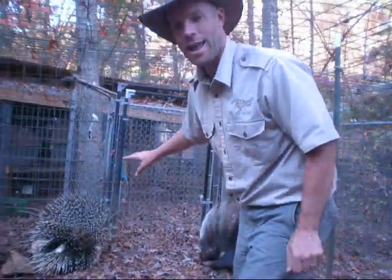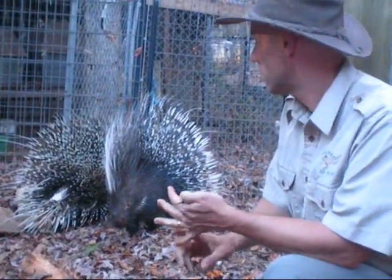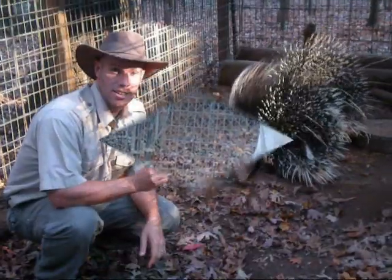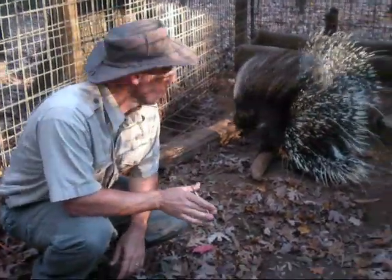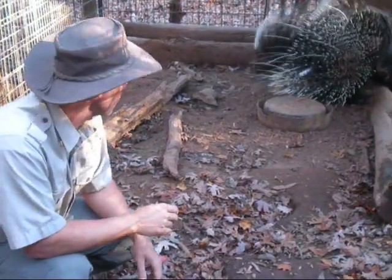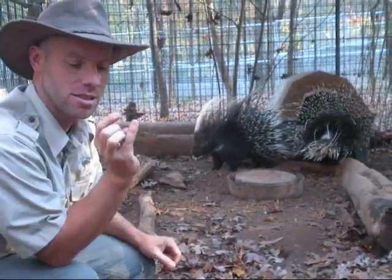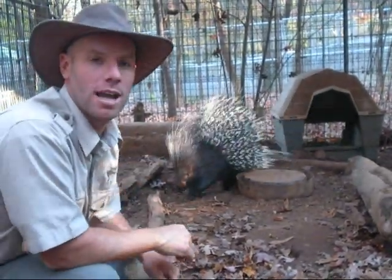He is one of our animal ambassadors here. We go out and we teach people about these animals. Also part of our breeding program to breed these guys for other educational facilities. These guys are African-crested porcupines, one of the largest rodents in the world. Believe it or not, similar to a mouse and rat in that they have ever-growing teeth. The one thing they've got that mice and rats don't are those huge, monstrous quills. Some of those quills at the base of their tail are bigger around than my pinky finger, and you do not want to be on the wrong end of those.